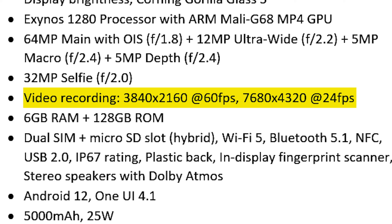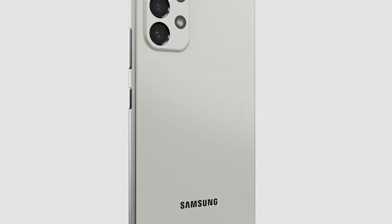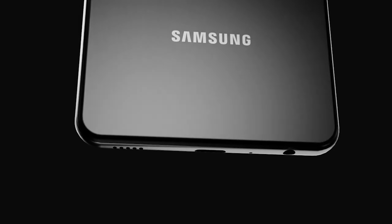The rear cameras can reportedly record video at 8K 24fps and 4K 60fps, making it the first Galaxy A series phone to do so. Other Galaxy A53 specifications include 6GB of RAM, 128GB of storage and a 5000mAh battery that supports 25W fast charging.